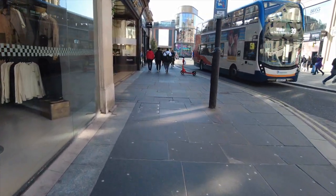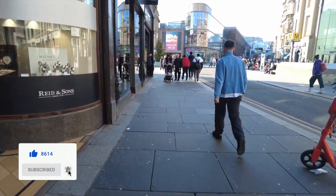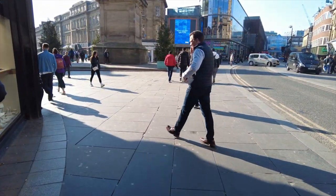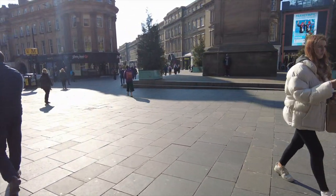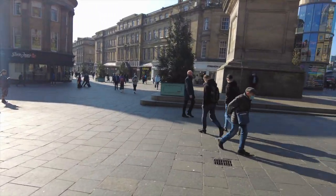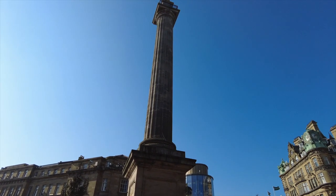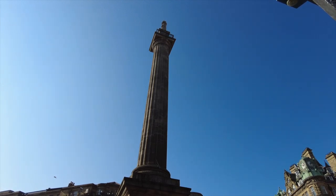Just continuing on towards the Monument, coming a totally different way to the last walking tour I've done from Gateshead to Newcastle. Just approaching Monument now — you can see the Monument in front of it. So that ends this tour today. I hope you've enjoyed the video — please like and subscribe to the channel and press the bell notification for more videos. Thanks for watching.